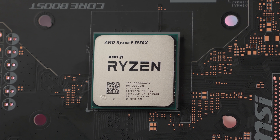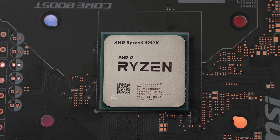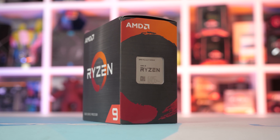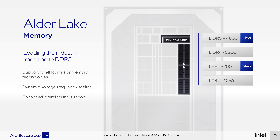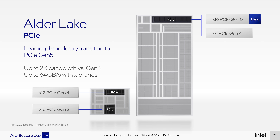It will be interesting to see how Alder Lake's 30 MB cache fares against AMD's Zen 3, which features 32 MB per 8-core die. Intel does use much larger L2 caches — 1.25 MB per performance core and up to 1 MB per efficient core, compared to just 512 KB per core with Zen 3. The memory subsystem has been substantially upgraded to support DDR5 alongside DDR4. Alder Lake supports DDR5-4800 and LPDDR5-5200, as well as DDR4-3200 and LPDDR4X-4266. Alder Lake also supports PCIe 5.0 with 16 lanes from the CPU plus 4 lanes of PCIe 4.0, with the chipset providing 12 lanes of PCIe 4.0 and 16 lanes of PCIe 3.0.